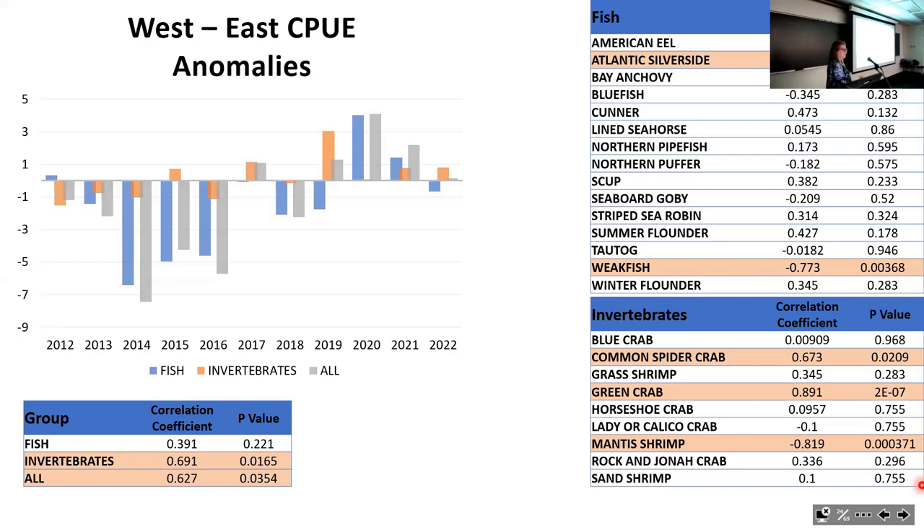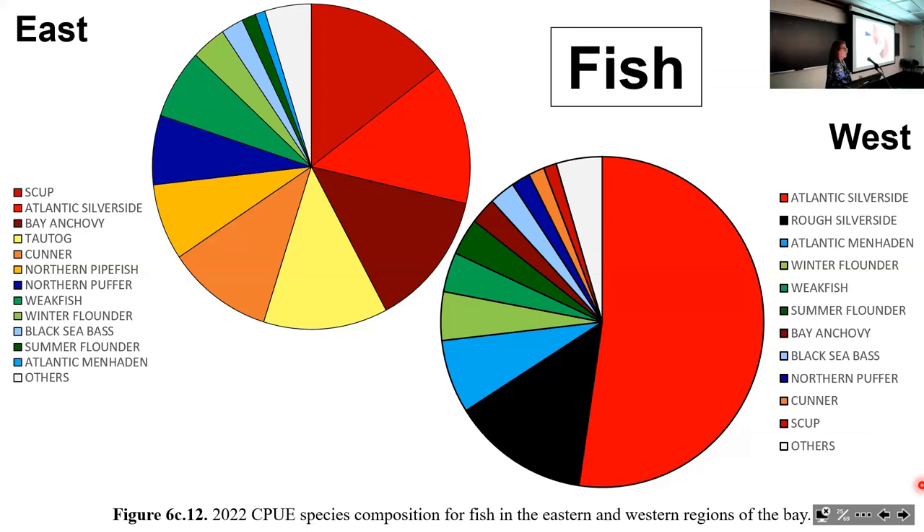A recent pie chart of fish diversity in eastern and western parts of the bay shows that in general the east still has higher biodiversity—more species and greater evenness in the distribution of individuals among species. The west tends to be dominated by just two or three species and has fewer species overall.